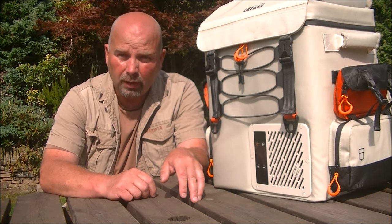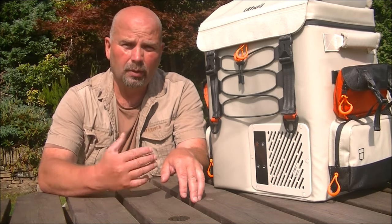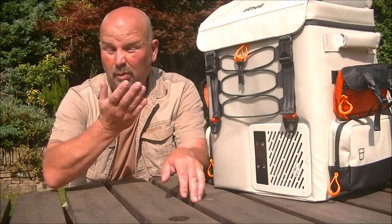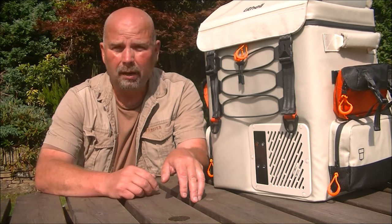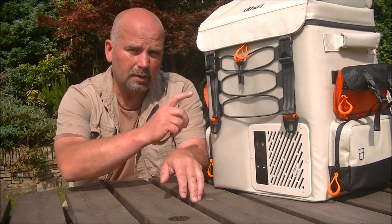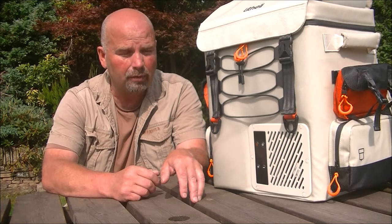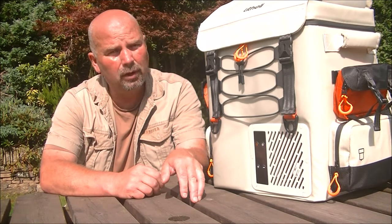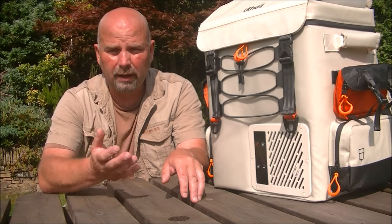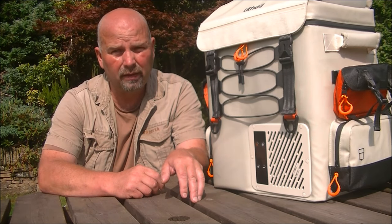I recently took this to Scotland for a self-catering weekend away. We needed to take some food and thought we may as well take frozen food instead of trying to find a shop in the middle of nowhere. Because this will freeze as well as refrigerate, we kept the frozen food frozen for the full four-hour journey, and it was still frozen perfectly when we arrived.